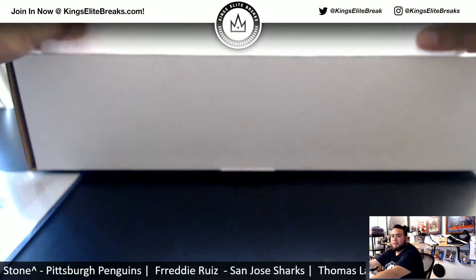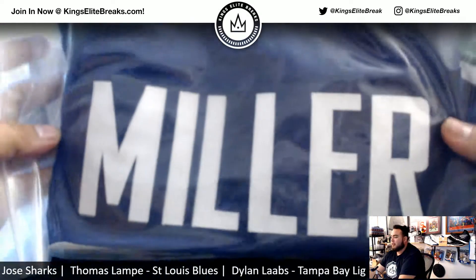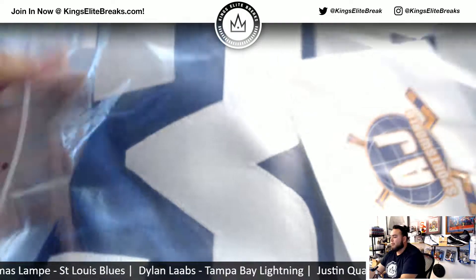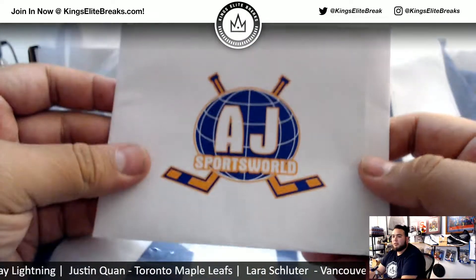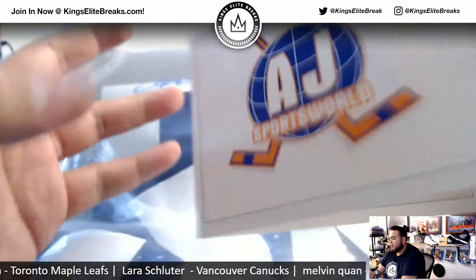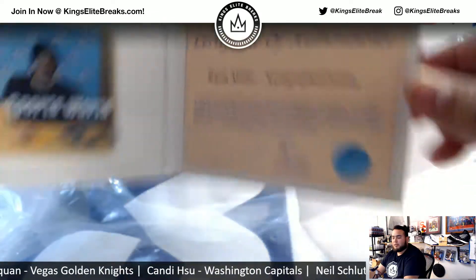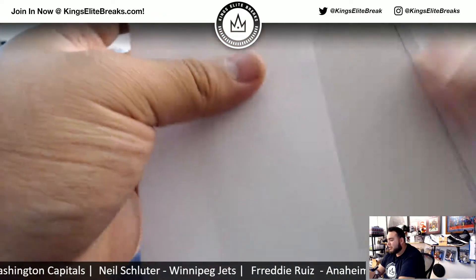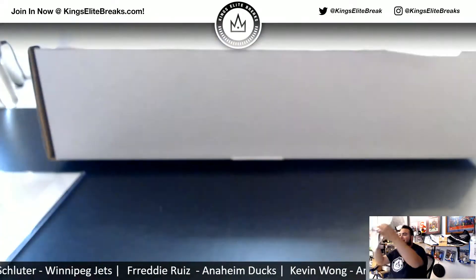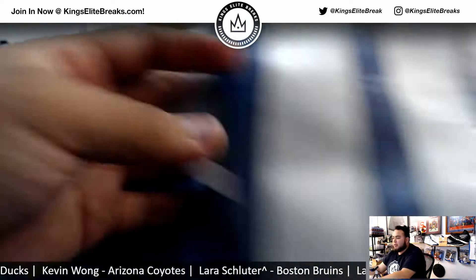And for the jersey — we have, sticking to the Canucks. Looks like a Ryan Miller autographed jersey. There you go. AJ Sports World COA. You know Ryan Miller is going to be a future Hall of Famer. Autographed jersey, Ryan Miller. That's pretty sweet, man. I kind of don't want to pull it out of the bag just because I can't fold it back nice and neatly. But just so you can see it — Miller. I don't want to mess up the name plate and whatnot.